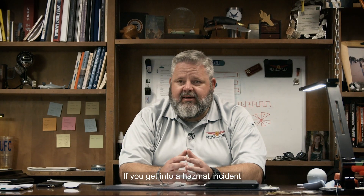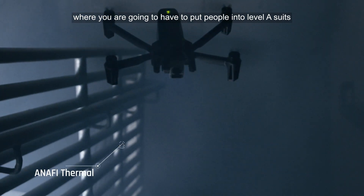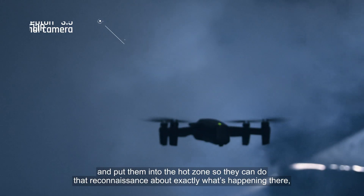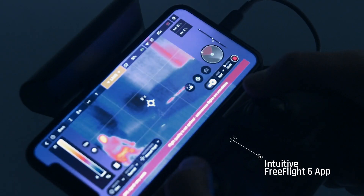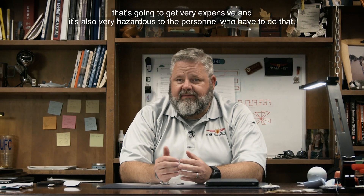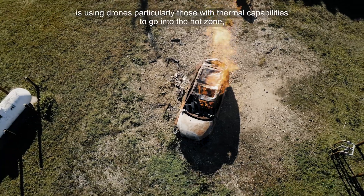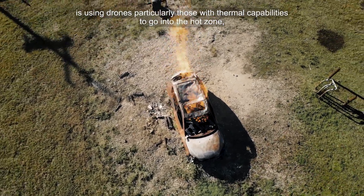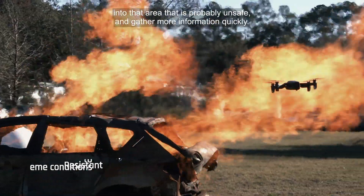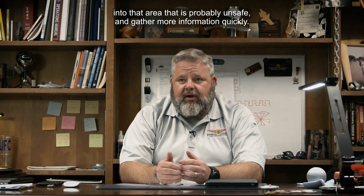If you get into a hazmat incident where you're going to have to put people into level A suits and put them into the hot zone to do reconnaissance about exactly what's happening there, that's going to get very expensive and very hazardous to the personnel. Fire departments all over the state and country are using drones, particularly those with thermal capabilities, to go into the hot zone — into that area that is probably unsafe — and gather more information quickly.